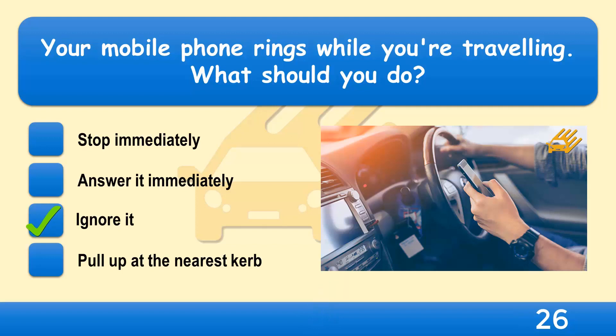It's illegal to use a handheld mobile or similar device when driving or riding, except in a genuine emergency. The safest option is to switch off your mobile phone before you set off and use a message service. If you've forgotten to switch your phone off and it rings, you should ignore it. When you've stopped in a safe place, you can see who called and return the call if necessary.